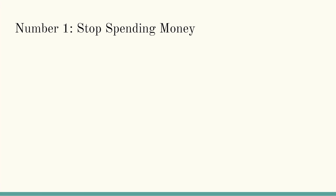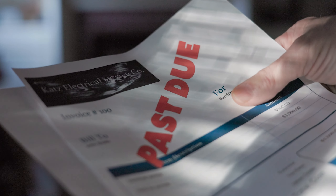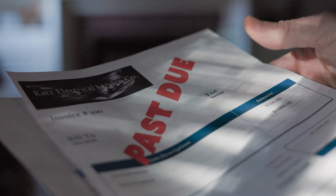Now, for your friend, how does he prevent his credit card utilization from being over 30%? Well, there are three ways to achieve that goal. Number one is obvious: stop spending so much money. However, with expenses needing to be paid, that is easier said than done.